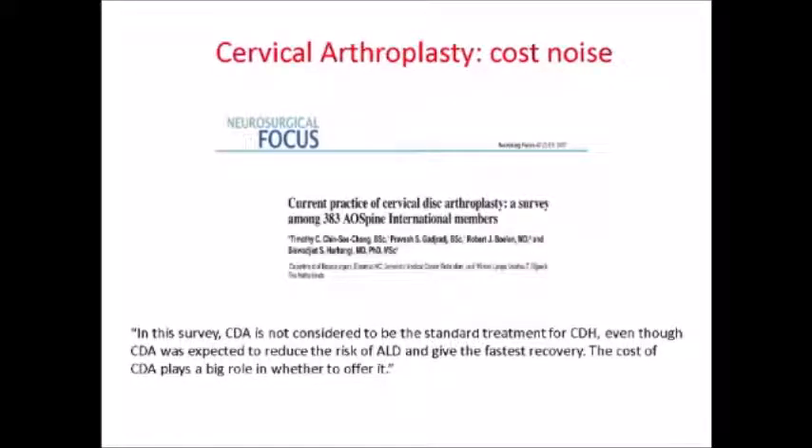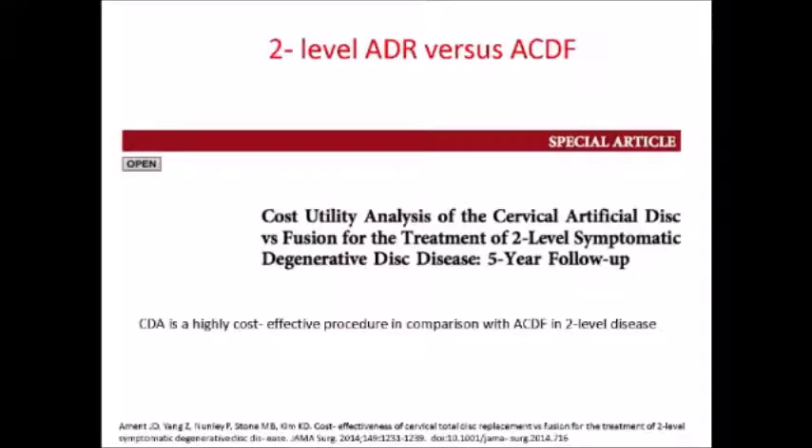This is a very interesting paper from a survey involving a lot of EU Spine International members. They recognize that the barrier to using arthroplasty is really the cost, because they acknowledged that there was a faster recovery and a reduced risk of adjacent level disease. Nevertheless, there are papers in the literature showing that this is actually a very highly cost-effective procedure, if you take the whole picture.